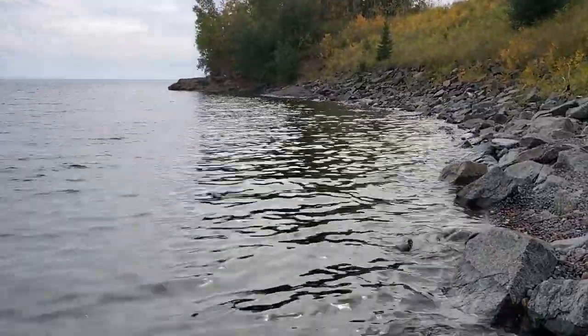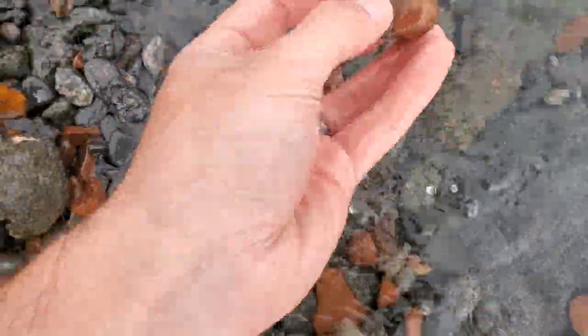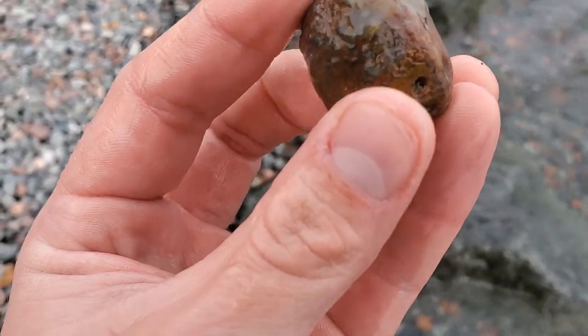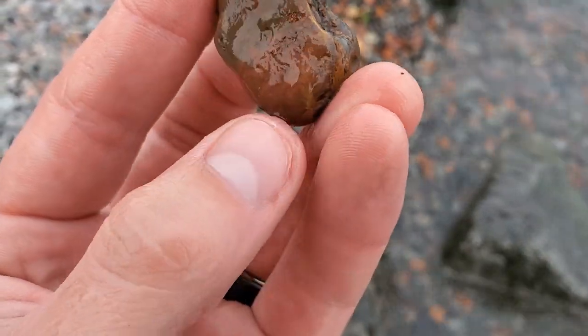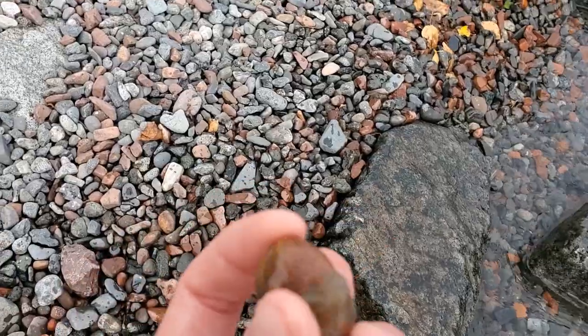I've been walking down in the water here looking around, and finally I believe I found one that has that transparency and waxiness. Pretty decent size — I'll have to hit it with a flashlight, get some better looks at it, and see if I can find any bands or anything. Hopefully we'll find some more.